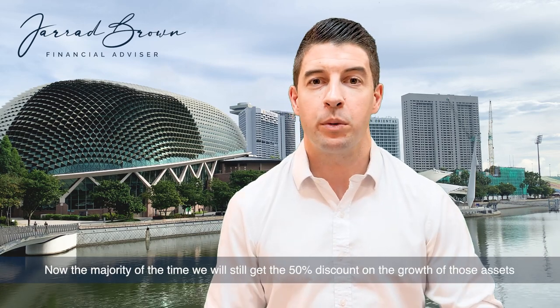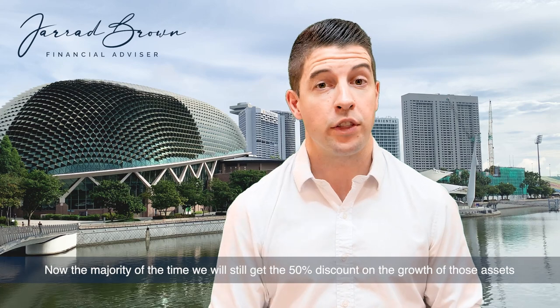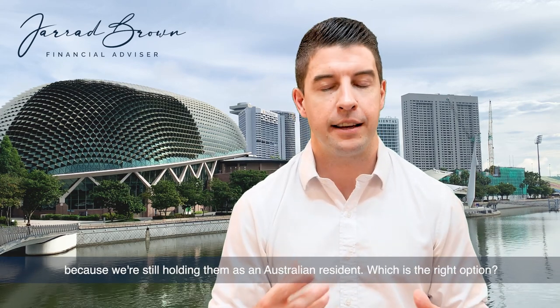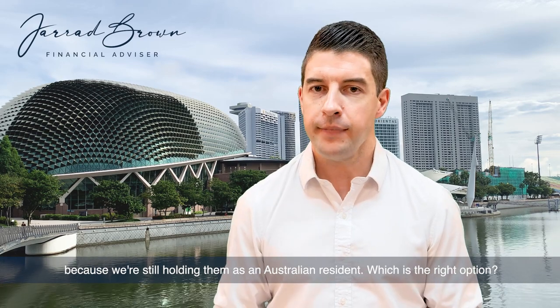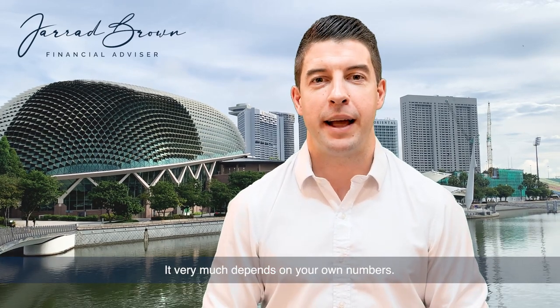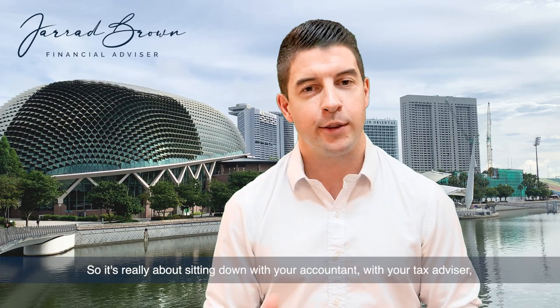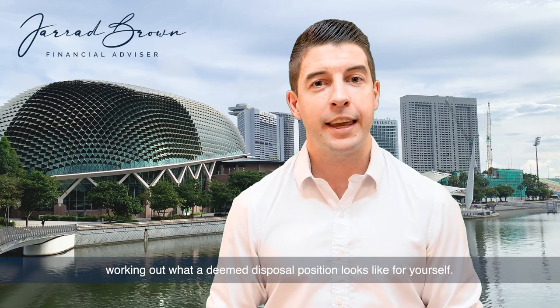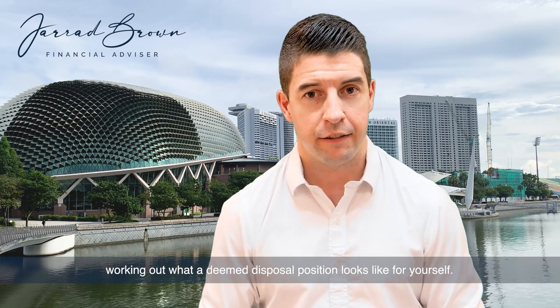The majority of the time we will still get the 50% discount on the growth of those assets because we're still holding them as an Australian resident. Which is the right option? It very much depends on your own numbers, so it's really about sitting down with your accountant and tax advisor to work out what a deemed disposal position looks like for yourself.